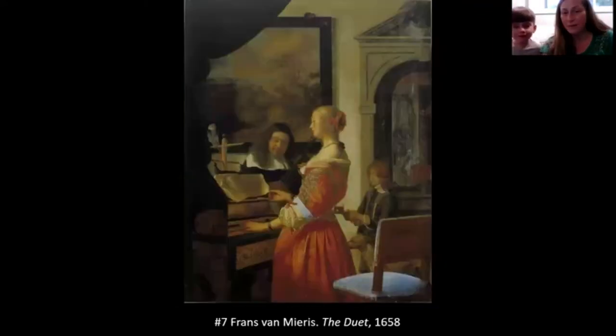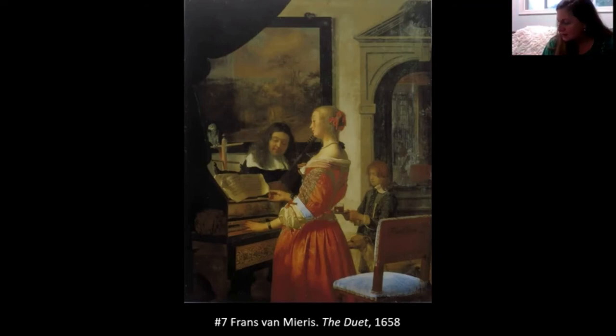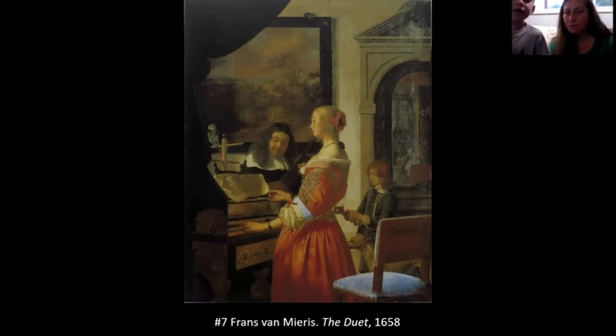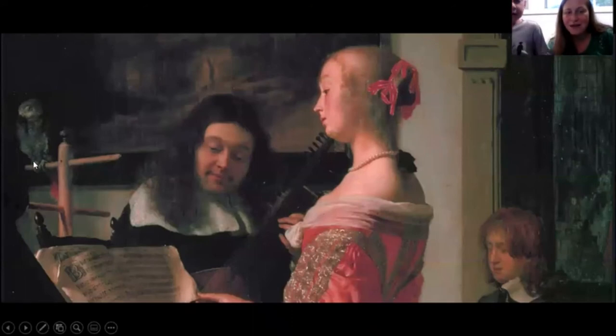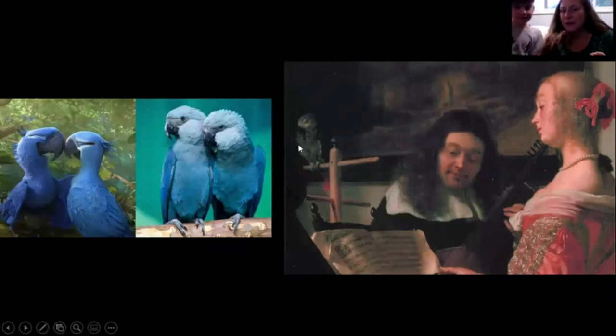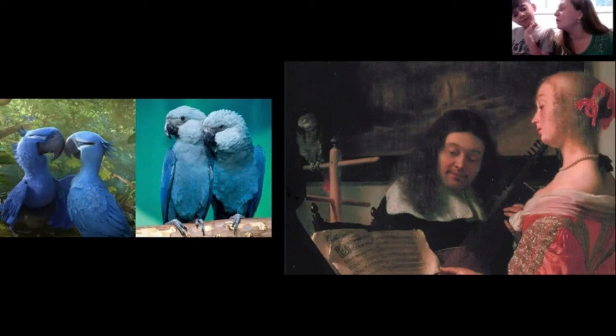Number seven is a picture called The Duet. A duet is when two people make music together. In this picture there's a beautiful woman in an incredible dress at an old-fashioned piano, and right in front of the piano there is a little parrot. Parrots can talk and sing — this parrot might be doing the duet with her, singing along, like the blue macaws in the movie Rio.